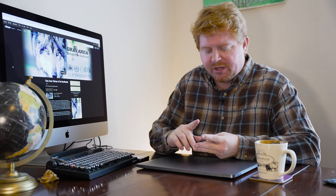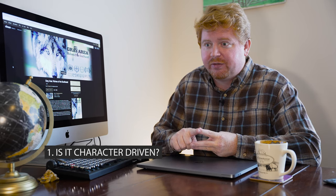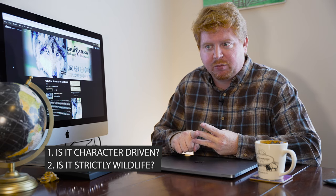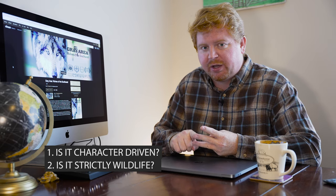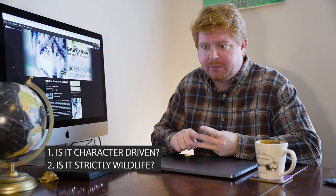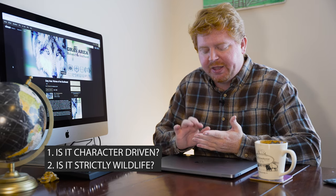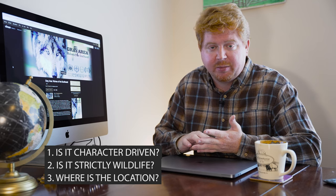There are three things I really focus on when developing my story. The first is: is this a character-driven film? Am I working with people? Second is: is it going to work with wildlife, and if so, is it strictly wildlife with no people? And then third is location - where is the story taking place? Those three things are what I key in on.